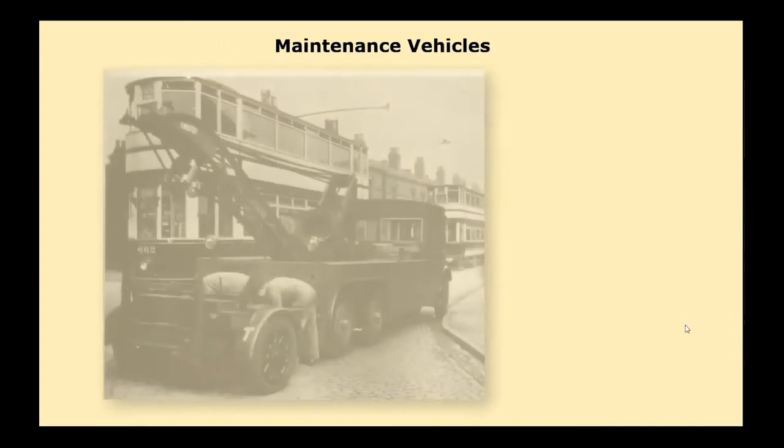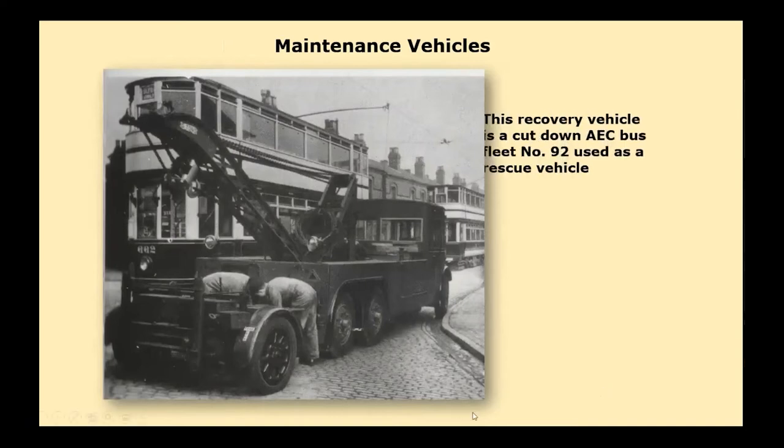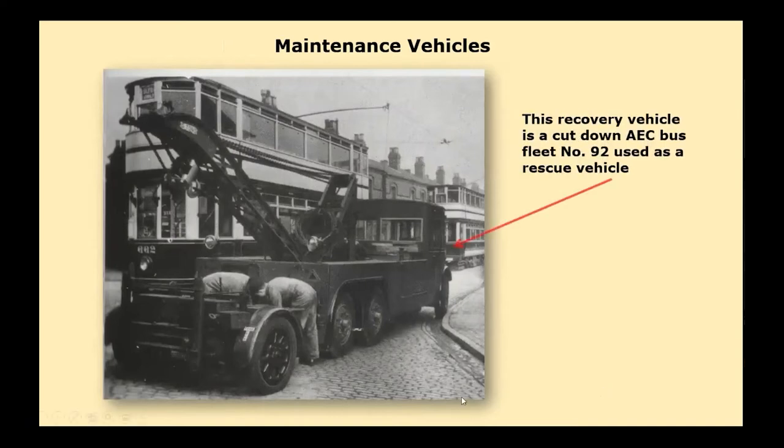A lot of different types of maintenance vehicles were required. Here tram car 662 has broken down, and the recovery vehicle — a cut-down ACB — is being used to rescue it. The crew are unloading a special jockey bogie to be put under the tram.